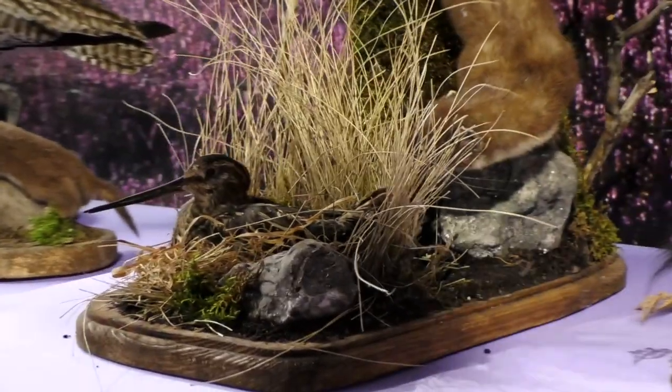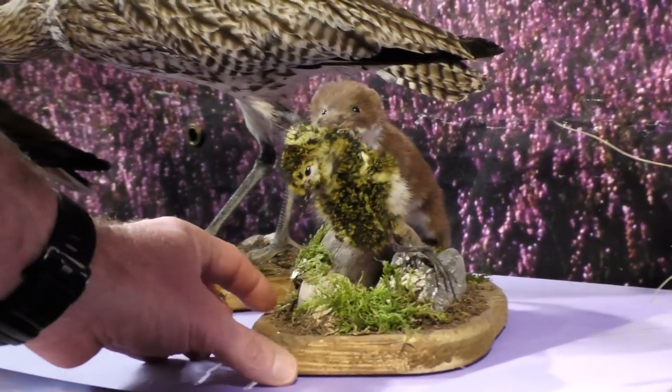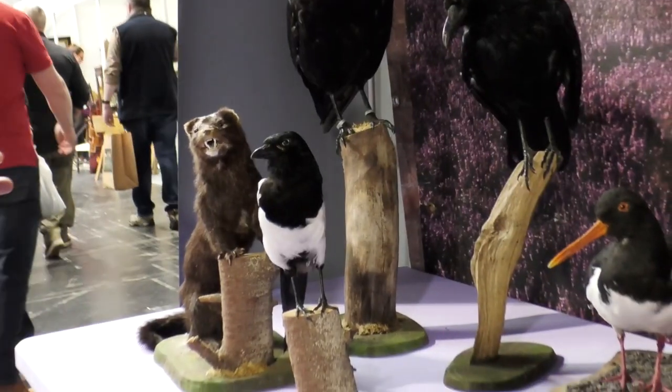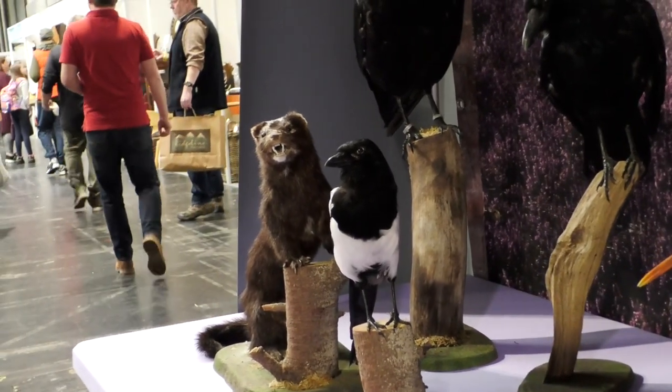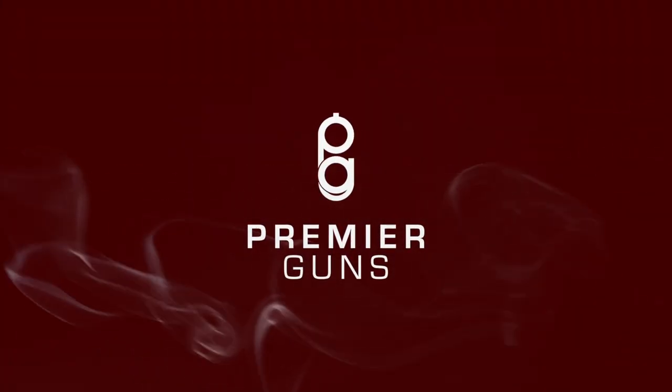We've got a stoat here just about to take a snipe off a nest, and a weasel with a golden plover chick in its mouth, and a circus mink which shouldn't be here — they've been released and are having a detrimental effect on our native wildlife. As gamekeepers, the responsible thing we need to do is manage these predators. It isn't just about grouse, it's reducing pressure for all ground-nesting birds on our moorlands. These red-listed species' fledgling numbers are increasing on managed moorlands as opposed to areas that aren't managed.